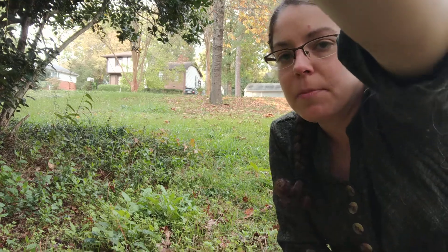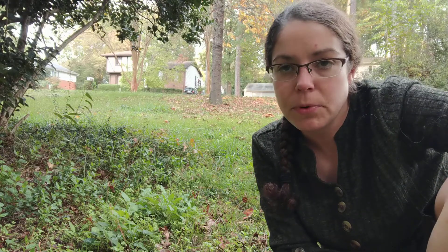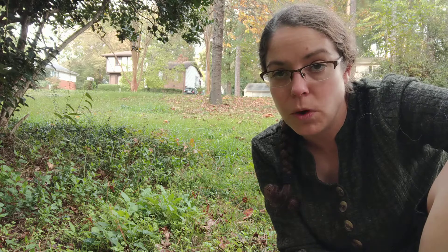Hey, it's Anna. I am looking down at a pair of mushrooms that are poisonous and very common. I want to give you a couple of tips and pointers for how to identify them and recognize them in the wild.